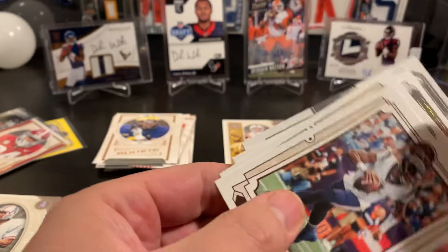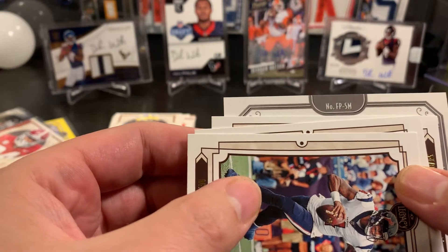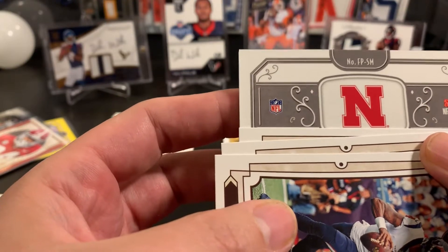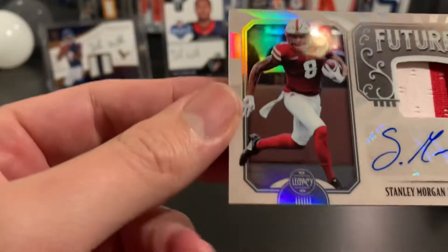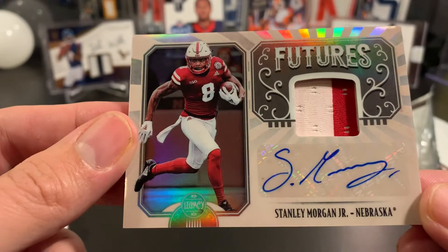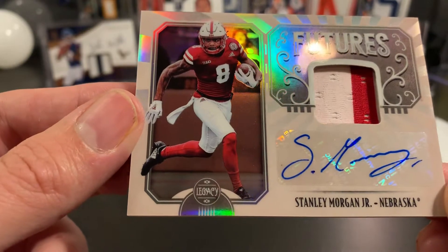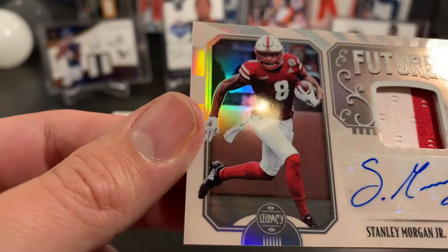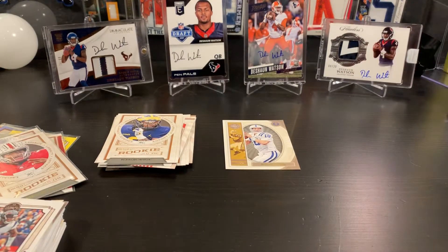Stanley Morgan Jr. from Nebraska. Oh, it's a good looking card — cool looking card. Nice patch. Nice signature, all on card there. Maybe he's the next star. Now we've got to figure out what your deal is, Stanley Morgan Jr. Carter's itching to get in here. It doesn't even say a position on it. Carter says get out and let me get in — so I will do that.